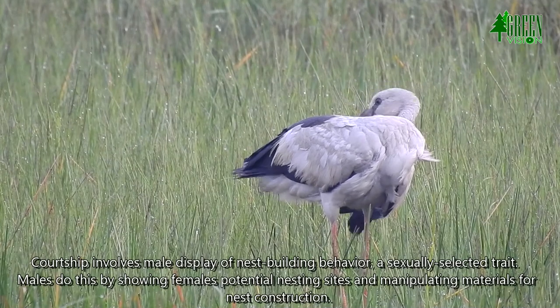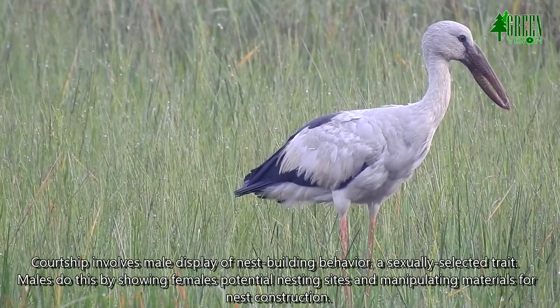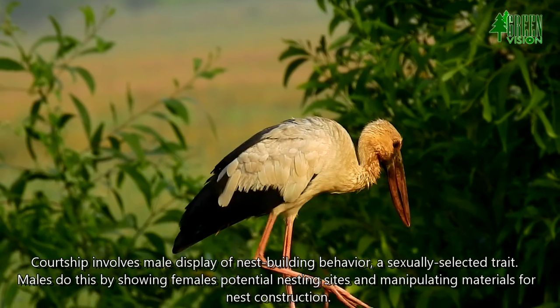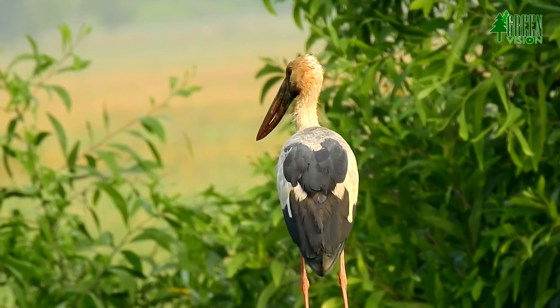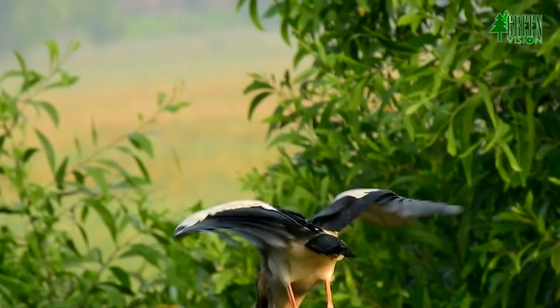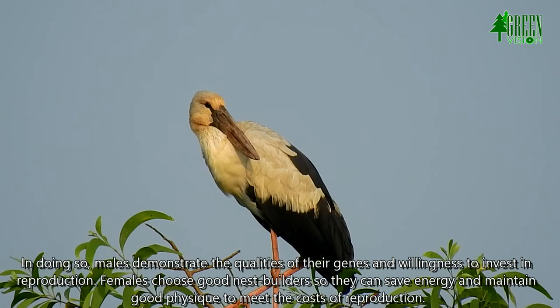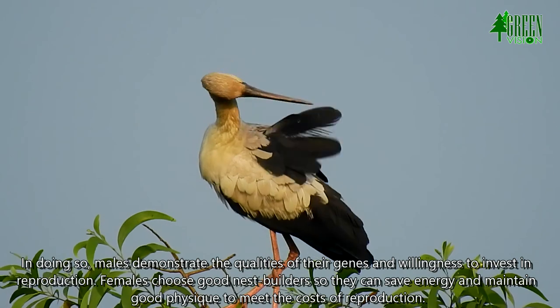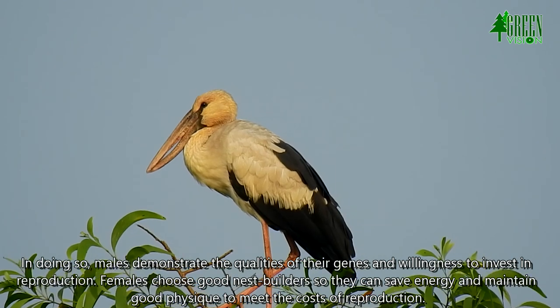Courtship involves male display of nest-building behavior, a sexually selected trait. Males do this by showing females potential nesting sites and manipulating materials for nest construction. In doing so, males demonstrate the qualities of their genes and willingness to invest in reproduction. Females choose good nest builders so they can save energy and maintain good physique to meet the costs of reproduction.